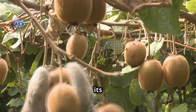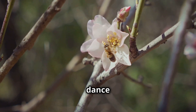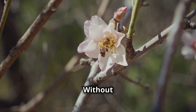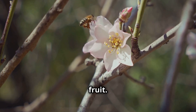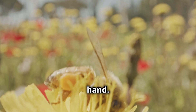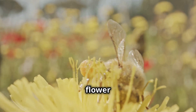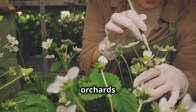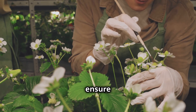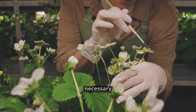Every plant has its own needs and challenges. Then there's the delicate dance of pollination. Without pollination, there's no fruit. Bees are your best friends here, but sometimes you need a helping hand — literally. Workers often have to step in to make sure every flower is pollinated. The workers in the orchards pollinate the flowers by hand to ensure there are plenty of baby kiwis. This is a tedious but necessary task.